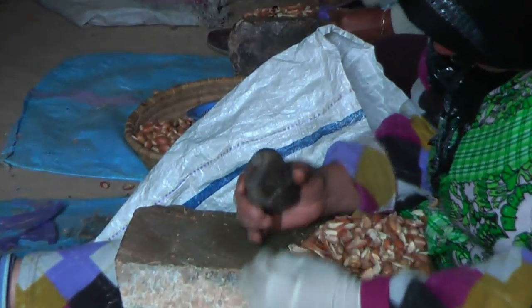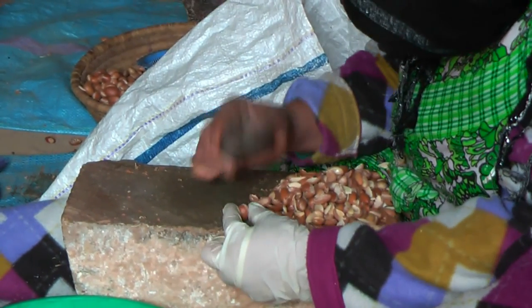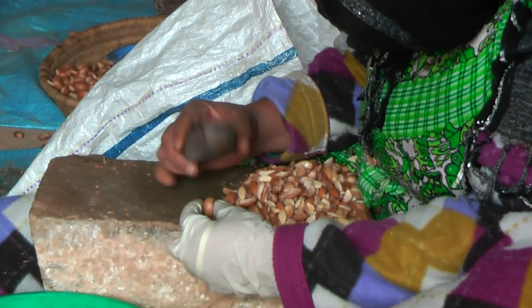By Moroccan standards, these women fetch a decent wage of around 50 dollars per week. The women here do their work in a dark shed in the village of Tiout in the foothills of the Atlas Mountains.